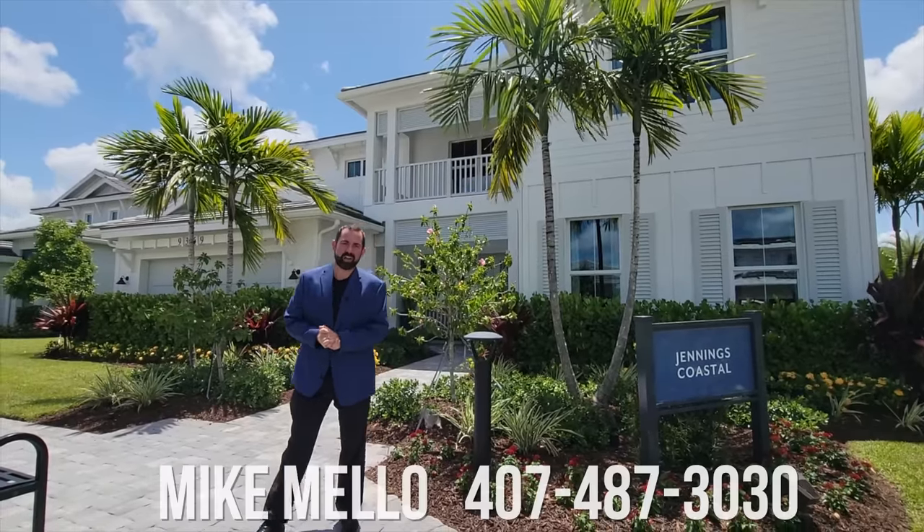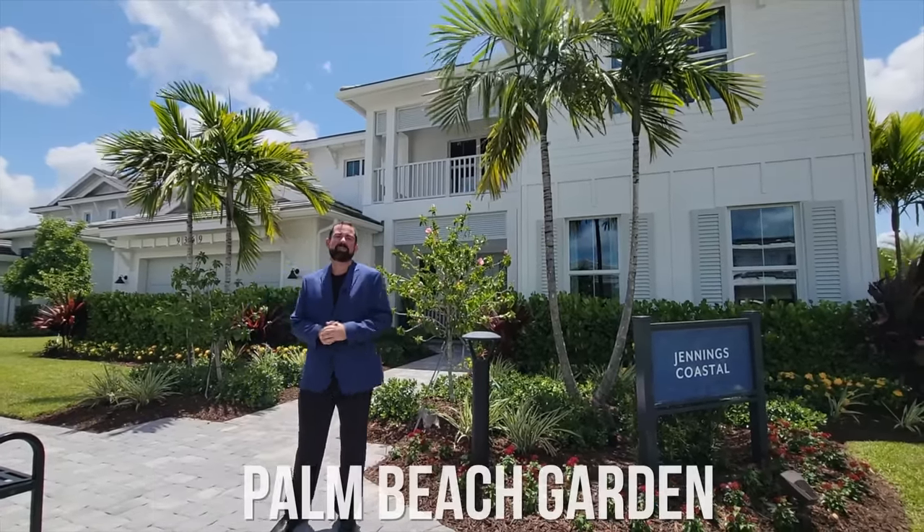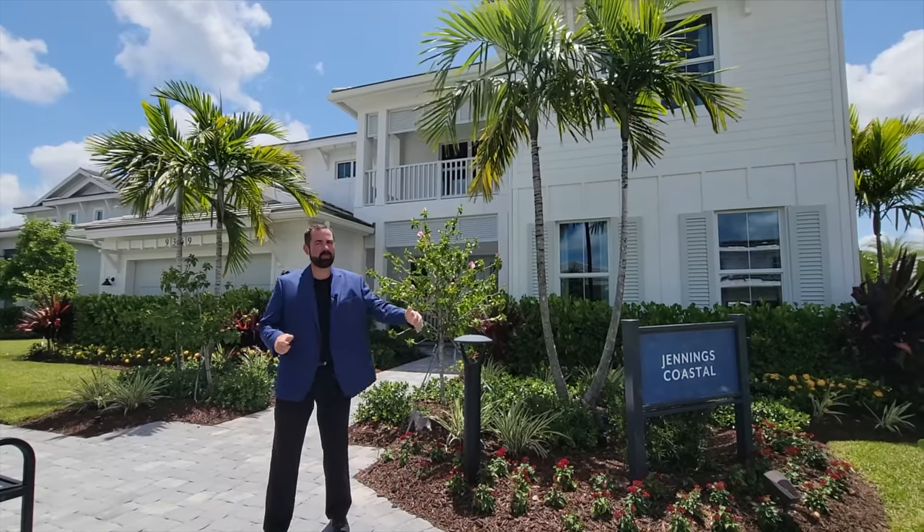Hi everyone, my name is Mike Mello and welcome to the Luxury Home Channel here on YouTube. Today we're in Palm Beach Gardens, which is on the east coast of Florida. We're going to show you this beautiful home by Tollbros behind me.